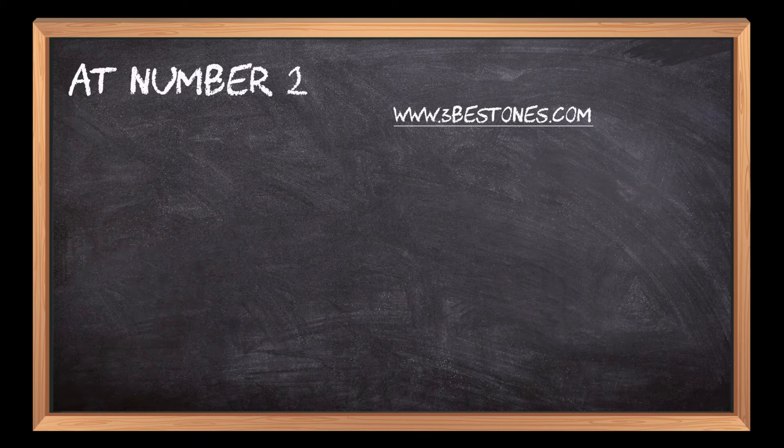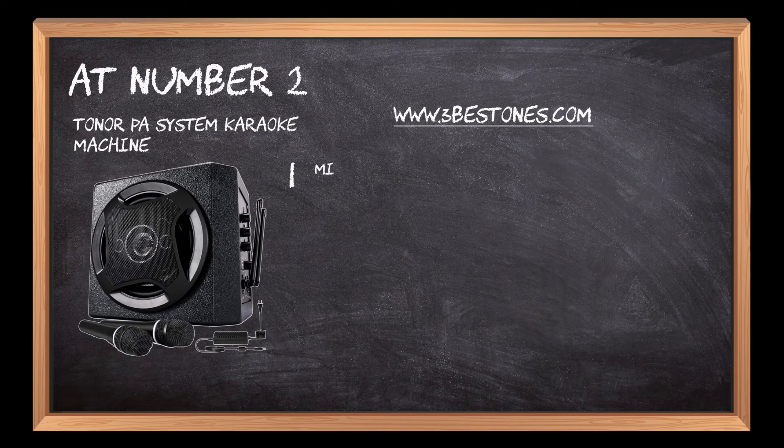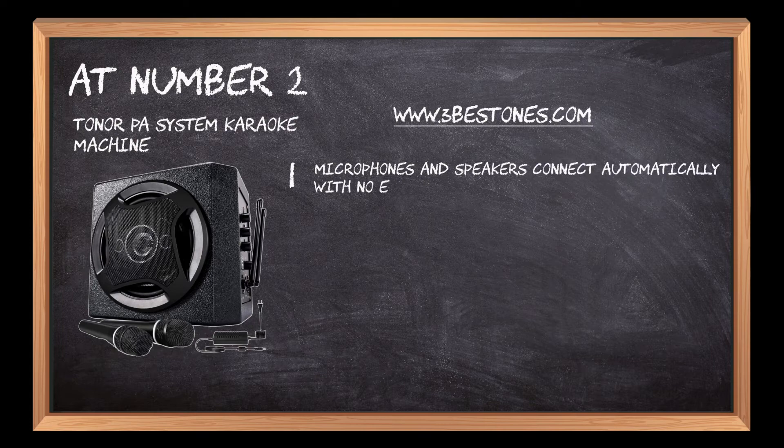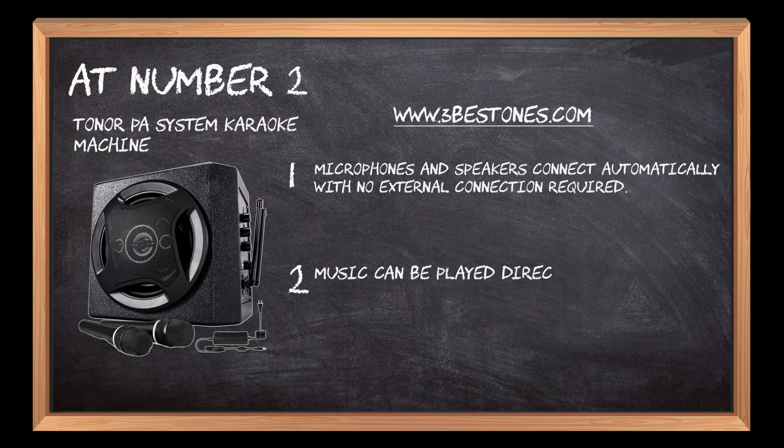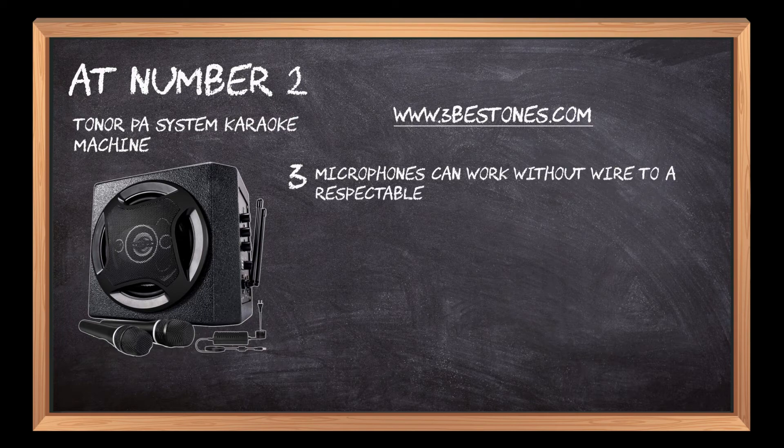At number 2: the TONOR PA System Karaoke Machine. Microphones and speakers connect automatically with no external connection required. Music can be played directly from the USB drive or connected via Bluetooth. Microphones can work without wire to a respectable range.